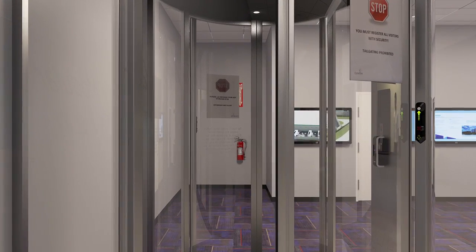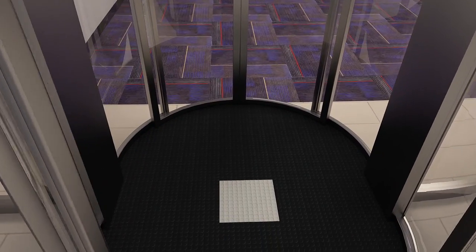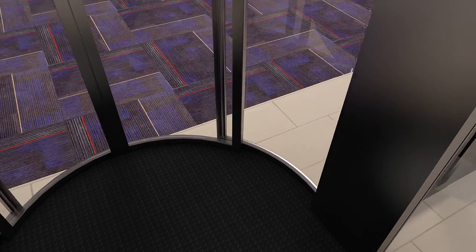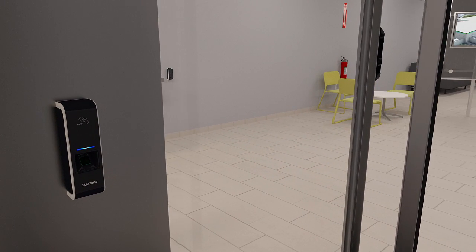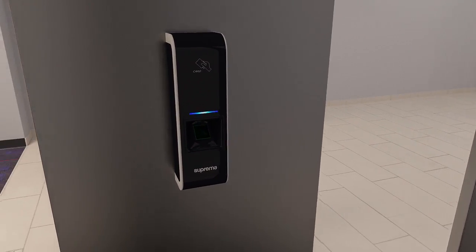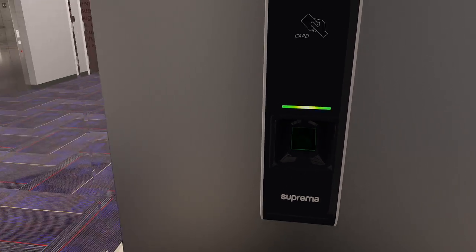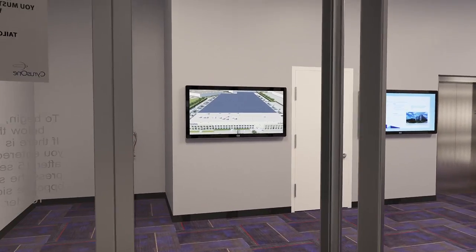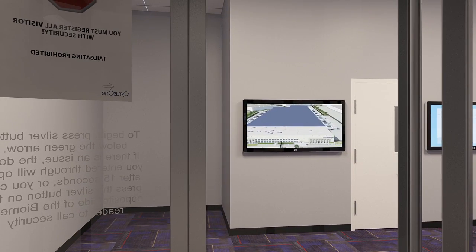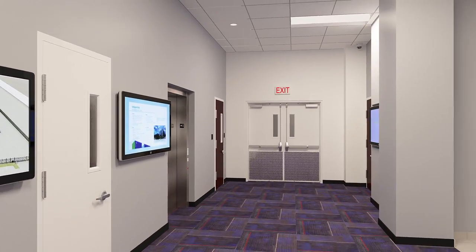Secure access is gained by scanning a keycard and a fingerprint and traveling through a turnstile door allowing only one person at a time. Once inside the chamber, the entry door closes. Triple authentication requires a keycard and biometric scan to be used as well. Once approved, the second half of the door opens, permitting entry to the main hallway of the facility. This added security measure prevents tailgating of unauthorized guests.